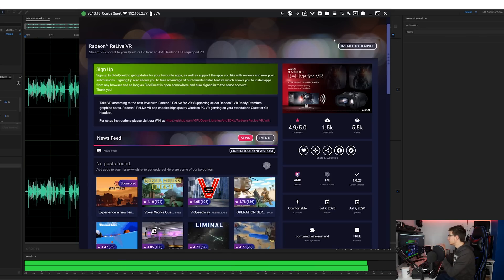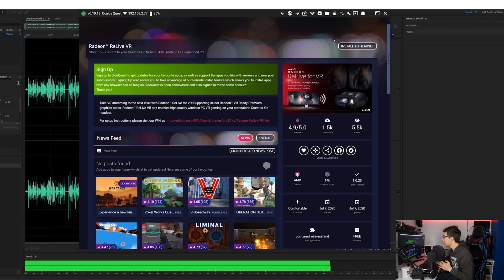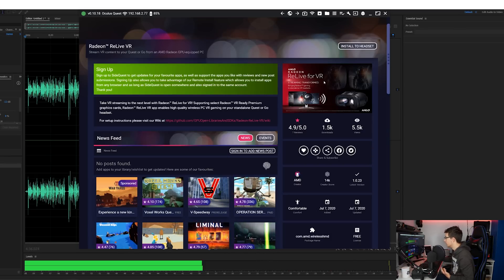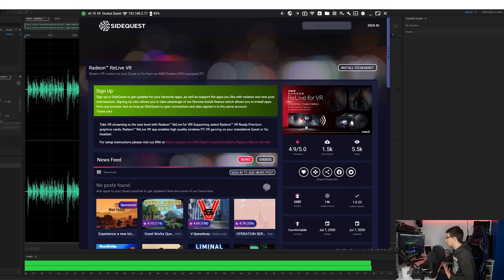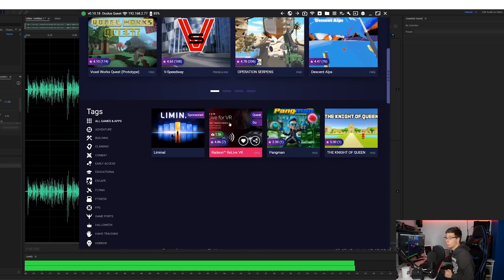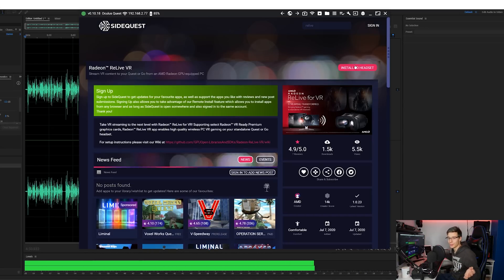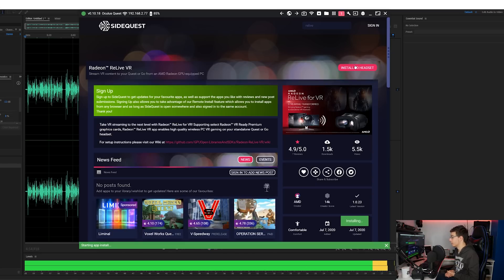SideQuest is now officially recognized. In SideQuest you're going to want to search for Relive VR — you can search for that up at the top. As you can see, searching for 'Relive' brings it up as one of the first results. Then you just click 'Install to Headset.' It's very, very simple. Relive VR has successfully been installed to the headset.